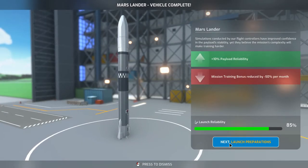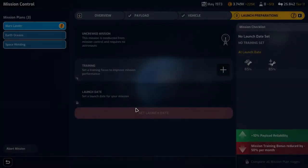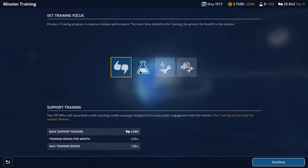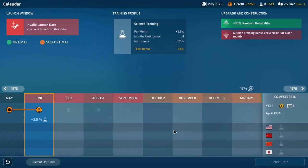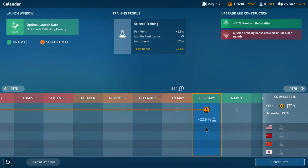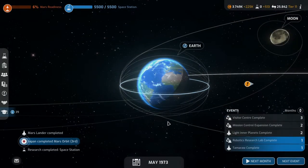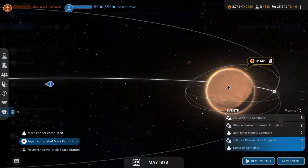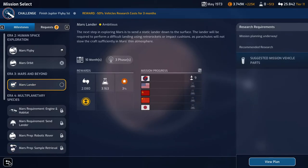Launch preparations for the Mars lander: mission training bonus reduced by 50% per month, but plus 10% payload reliability. We'll do science, select the launch date of February, and confirm. Nine months out — no one else even has the research.